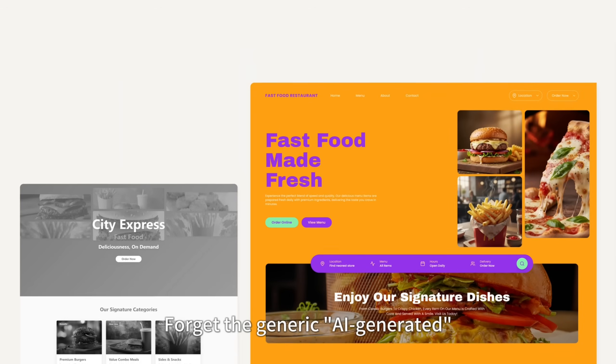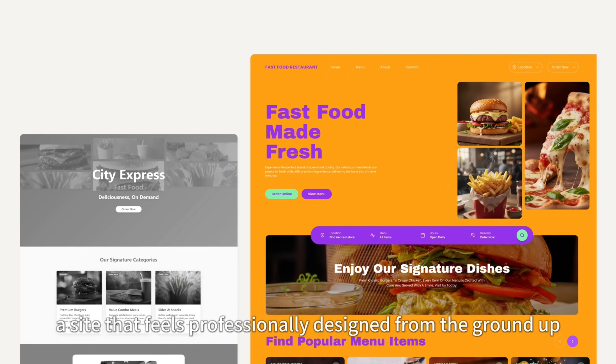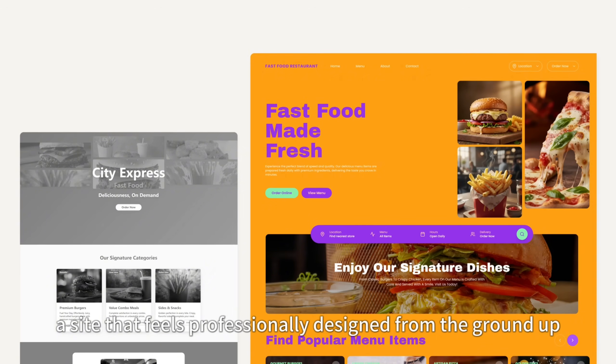Forget the generic AI-generated look — this is about vibe-coding a site that feels professionally designed from the ground up.